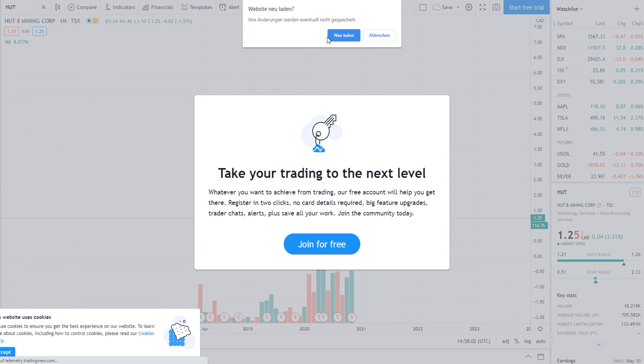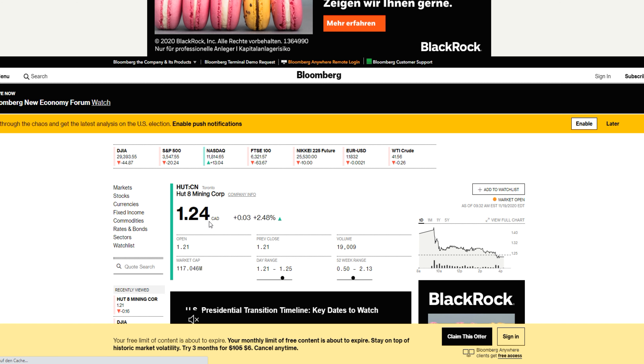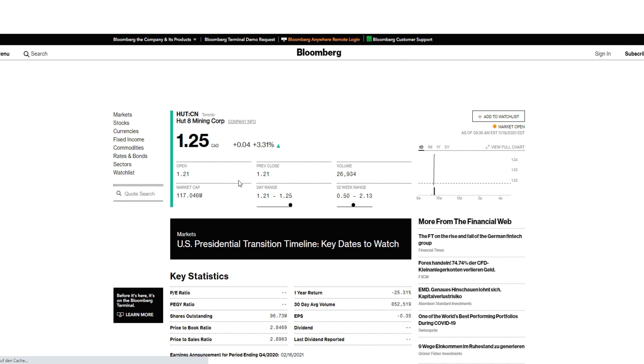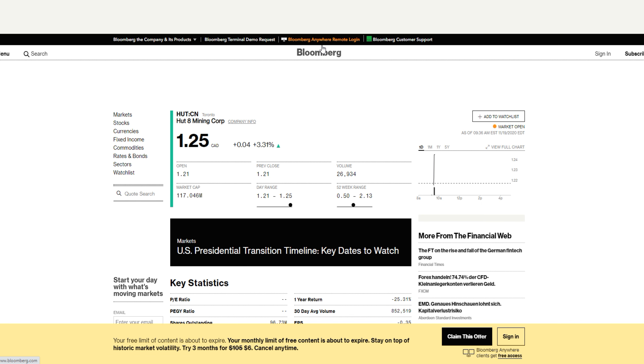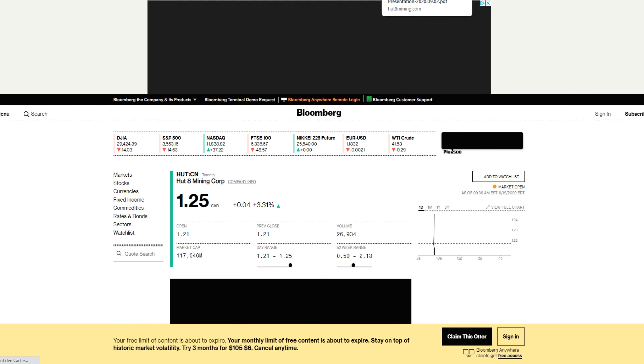Now let's check the stock price data. The stock price is rising a little bit today. The ticker is BTC — it's 1.24 Canadian dollars, so below one US dollar today. The market cap is 117 million Canadian dollars, which is below 100 million US dollars. In my opinion it's very cheap, but that's my own opinion — please do your own research.